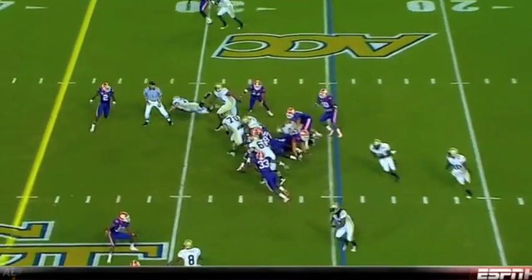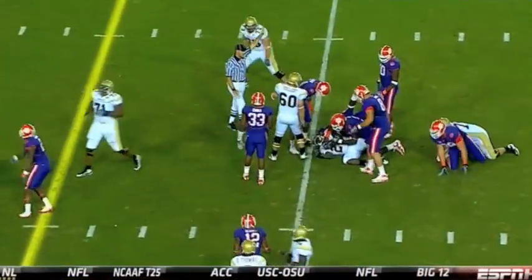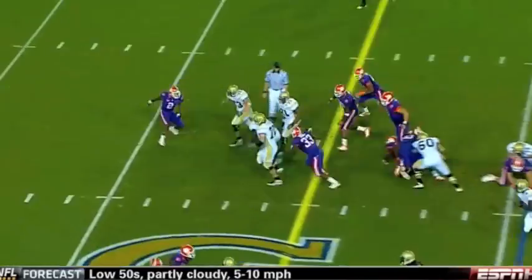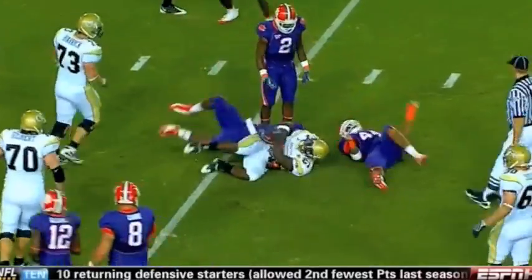Allen and Jones in the backfield, along with Dwyer who takes it up the middle. Here's the handoff — broken tackle by Dwyer, and he gets fired.